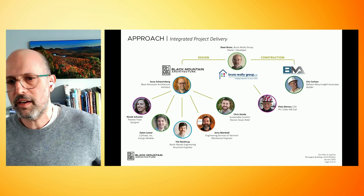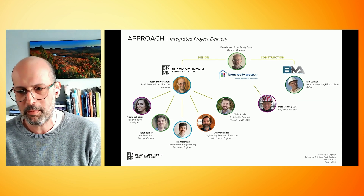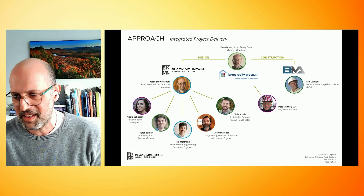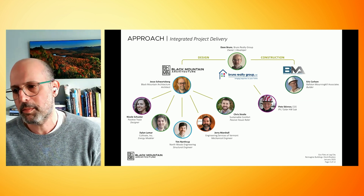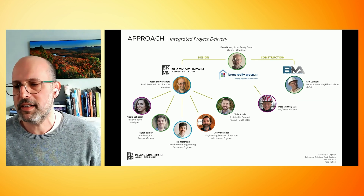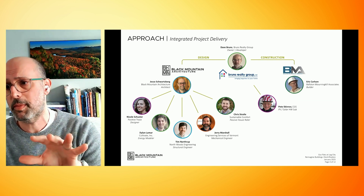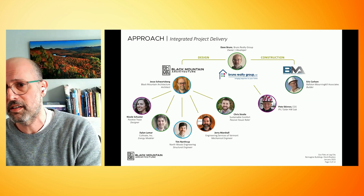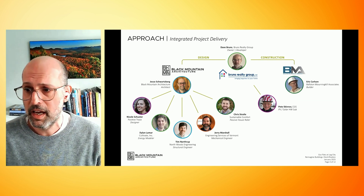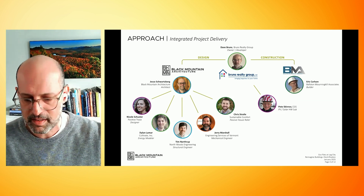This developer was willing to spend hundreds of thousands of dollars to save millions of dollars. And the way we did that is through the integrated design process.